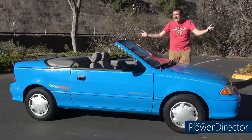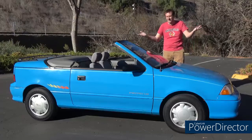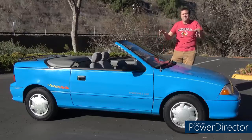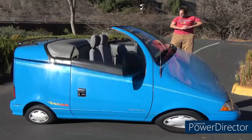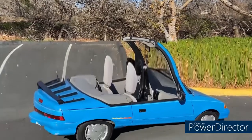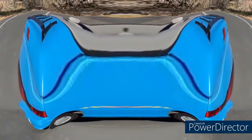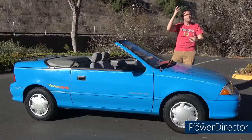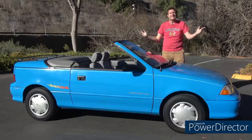This is a 1992 Geo Metro firetruck. The Metro was generally agreed to be the most pathetic little pipsqueak of a car back when it was on sale, and for some reason they made a firetruck version, so you could be a pathetic little pipsqueak with your happiness blowing in the wind. Today I'm going to review this ridiculous little car.